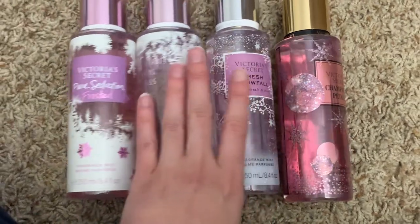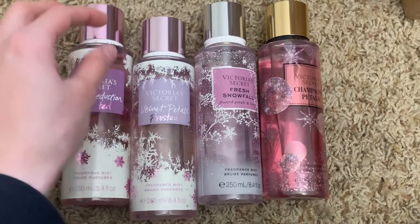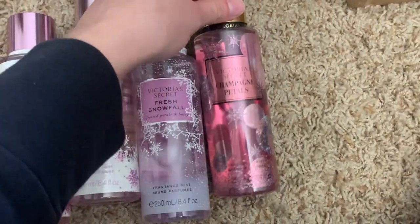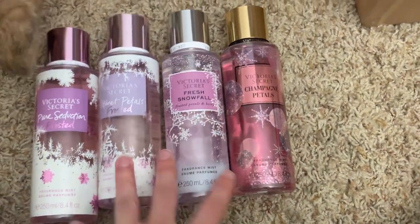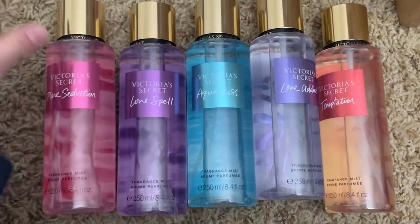These are my Victoria's Secret Christmas ones that have made the cut over the years: pure seduction frosted, velvet petals frosted, fresh snowfall, and champagne petals. These were last year's and I absolutely love all of them. The packaging for Christmas time from Victoria's Secret is always so freaking cute.